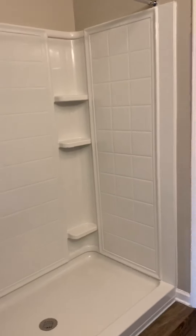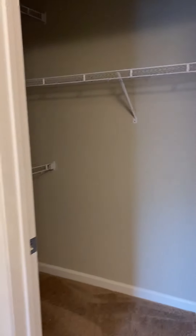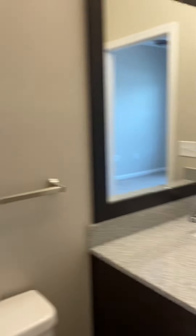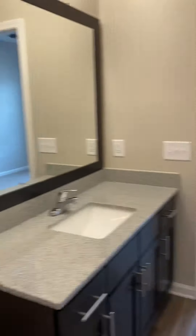Then you've got your living room and dining room area. It's a roommate floor plan — two bedrooms split so you have privacy. In the master bathroom you've got granite countertops, a stand-up shower, and a true walk-in closet.